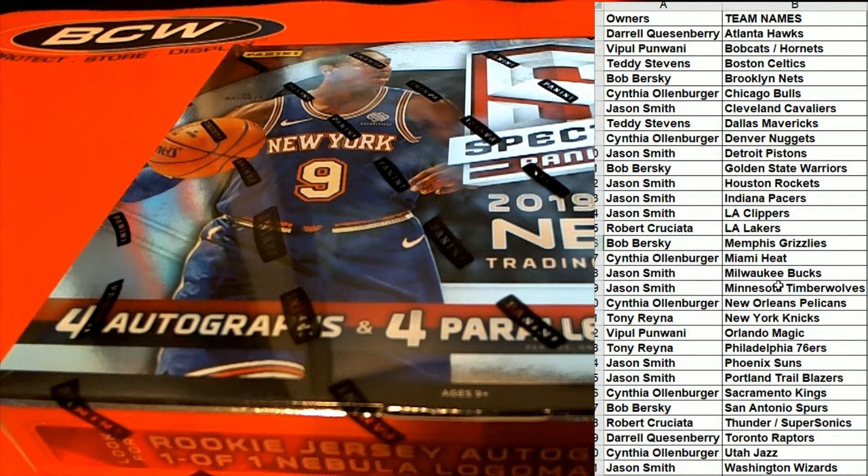Basketball has been crazy this year, man. I agree. We hit the Zion-RJ dual, man — holy smokes! That would be something. Nick, check your break ID buddy. Check the break ID.